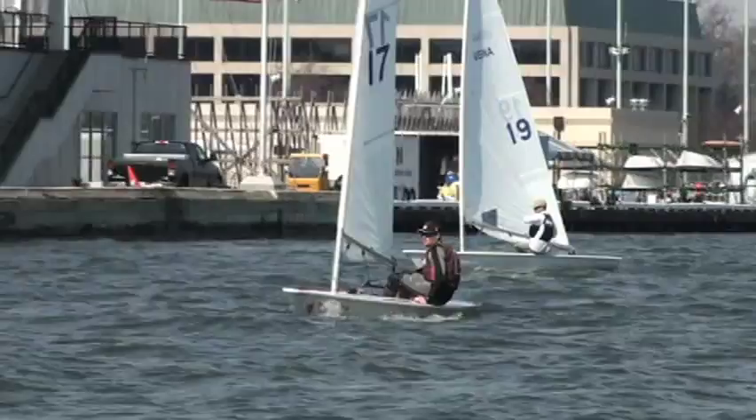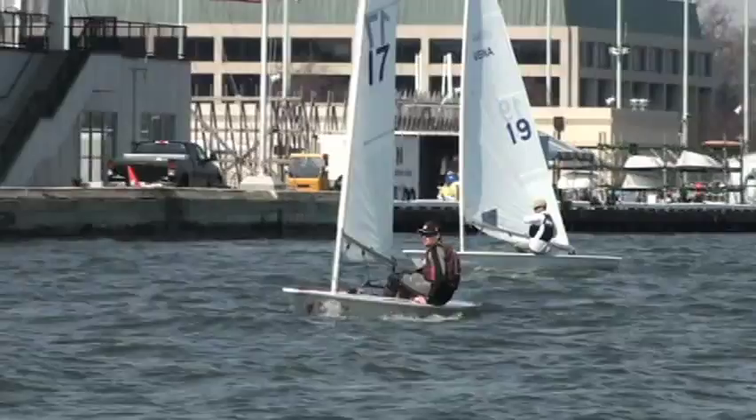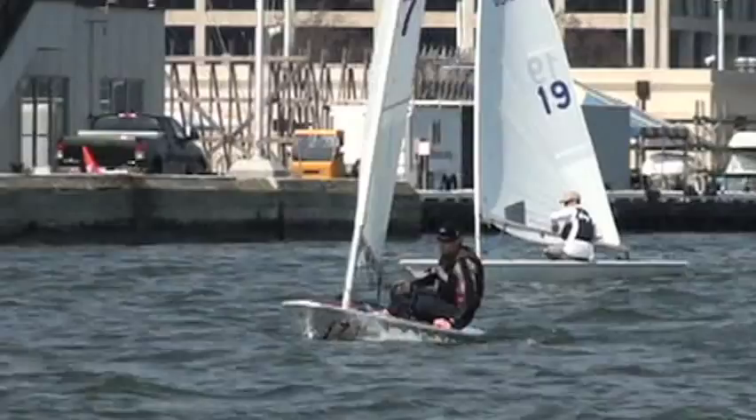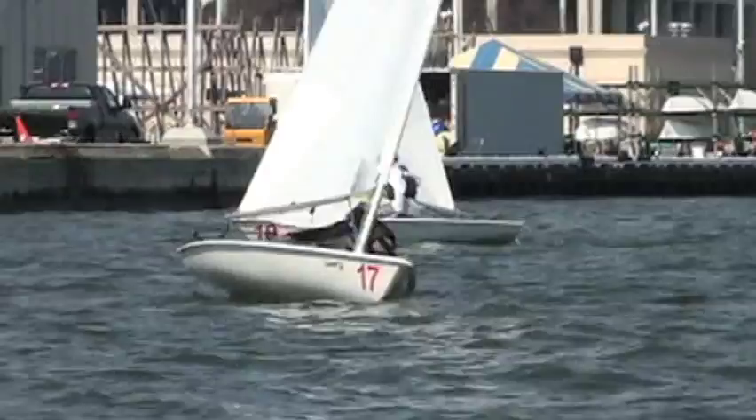Watch as he leads with his front shoulder and then turns his body as he flattens the boat. Even Strammer admits he doesn't know if this is the fastest way to come out of a roll tack. But one thing's for sure — it works for Strammer, and there are very few laser sailors who can get around the course any faster than he can.